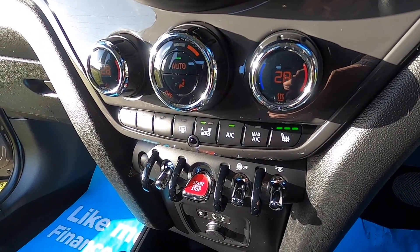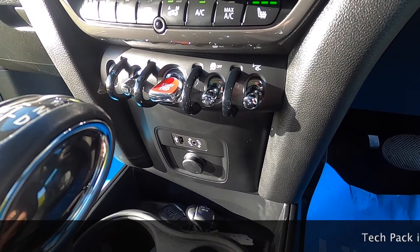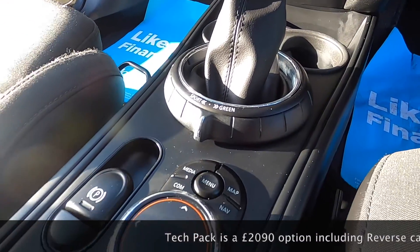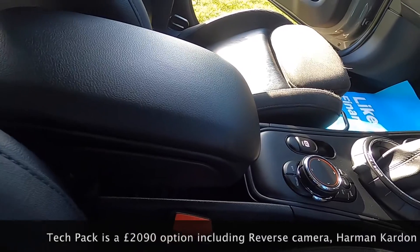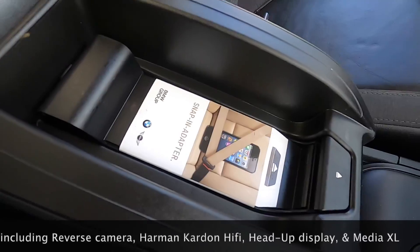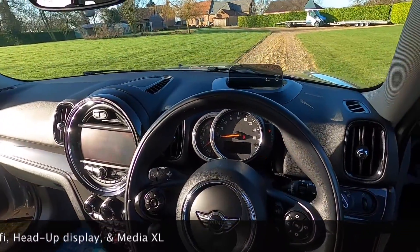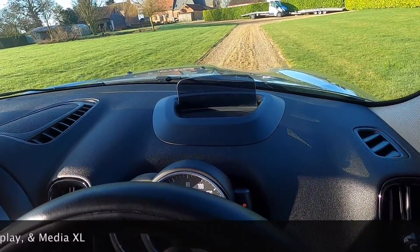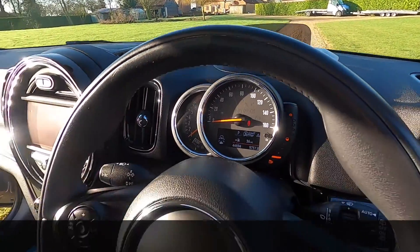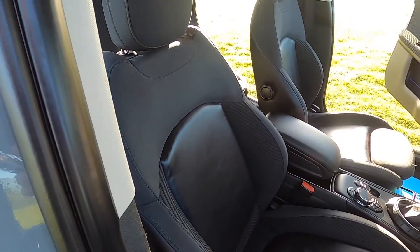Chili Pack models have heated front seats. This one also has the Visibility Pack, which includes a heated front screen. It has the auto gearbox with sport and green driving modes — another Chili Pack feature. As part of the XL media pack you get wireless phone charging, and the Tech Pack also includes the head-up display. The Chili Pack means you get the half-leather sports seats.